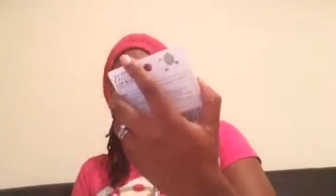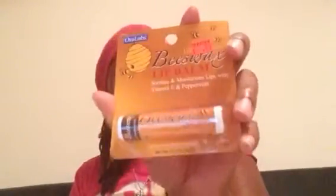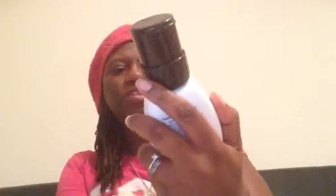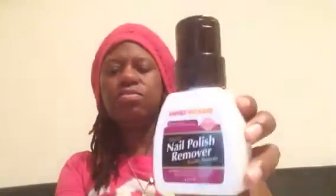Then I have this beeswax and this was nine cents, I believe. I don't know how much this was — it probably was about no more than thirty cents. It's the regular nail polish remover and I just decided to pick that up.